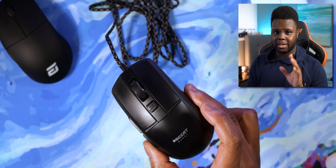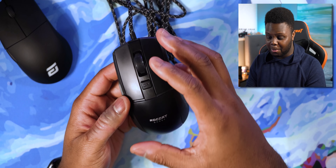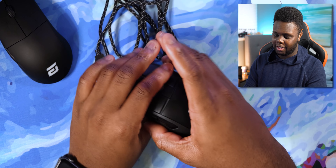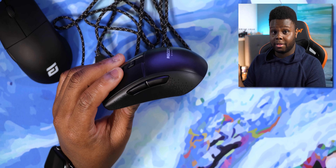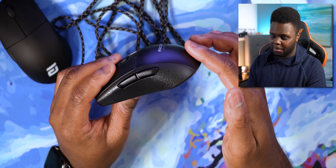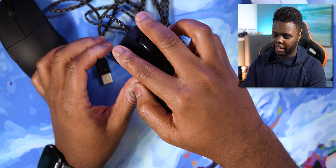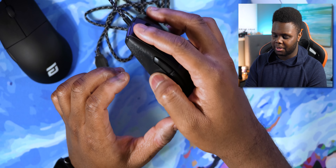I think the build quality on the Burst Pro is pretty solid. My favorite thing is obviously the shape — I was a big fan of the Endgame Gear XM1 shape and just really like how it feels in the hand. The biggest improvement that made me swap from the XM1 to the Burst Pro is that in the back, you have just a bit more height, and it's more comfortable to grab in the palm. I play claw grip, and that back part really fills out the back of your hand, making it more comfortable for longer periods.